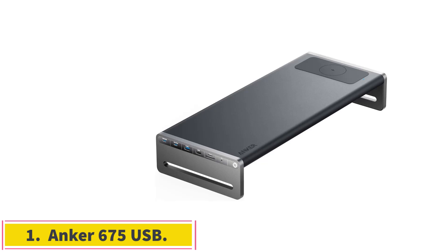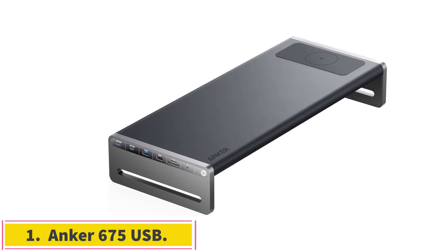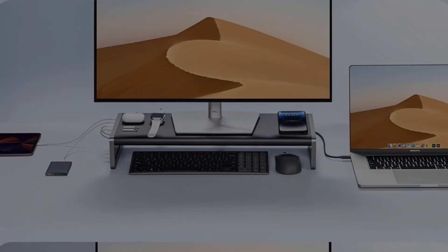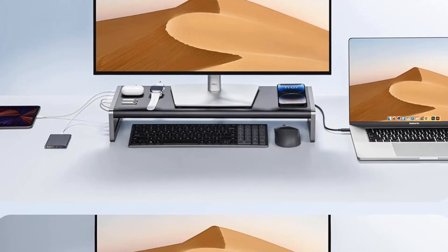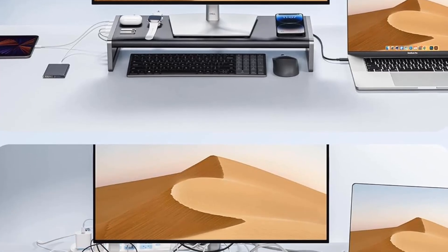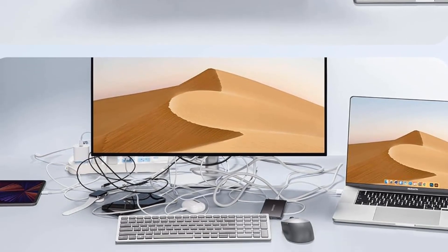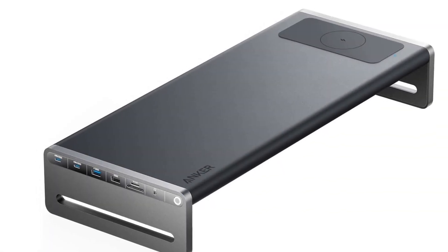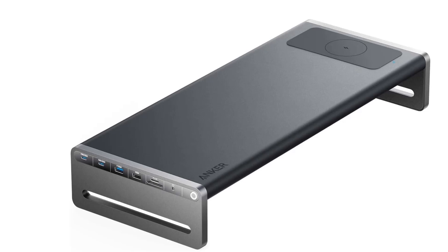Number 1: Anker 675 USB-C. We have a confession to make — we once used a stack of books as a monitor stand. You can do a lot better today with the Anker 675 USB-C Docking Station, a $199.99 aluminum alloy display stand — its legs are plastic — that's also a 12-in-1 connection hub.